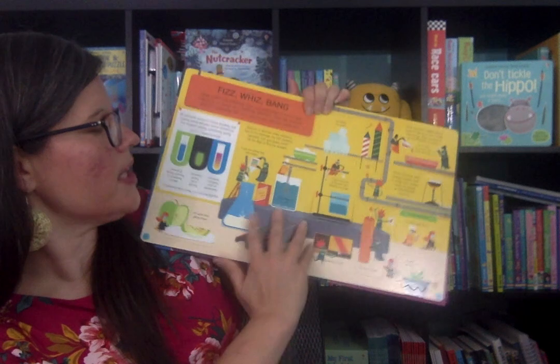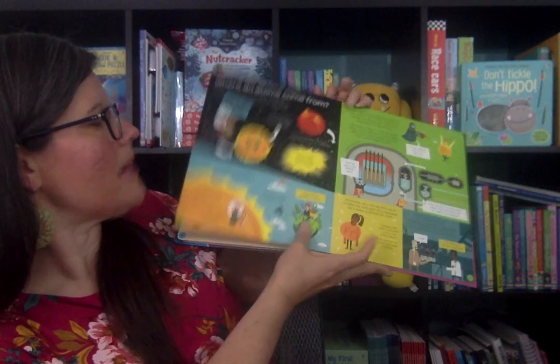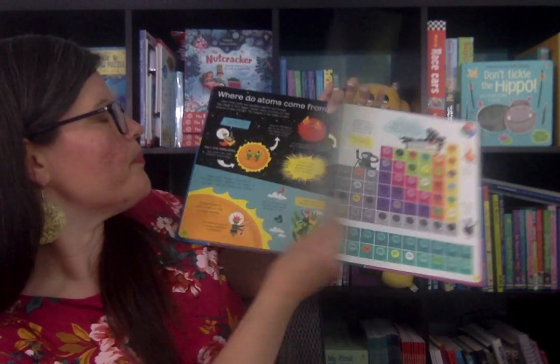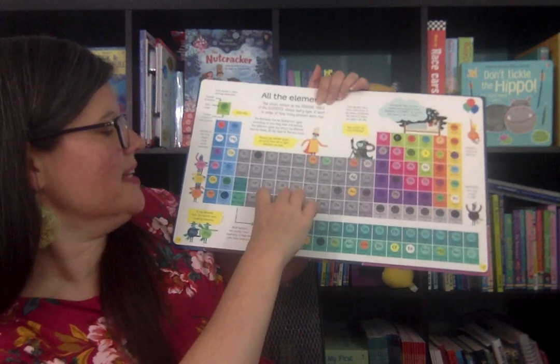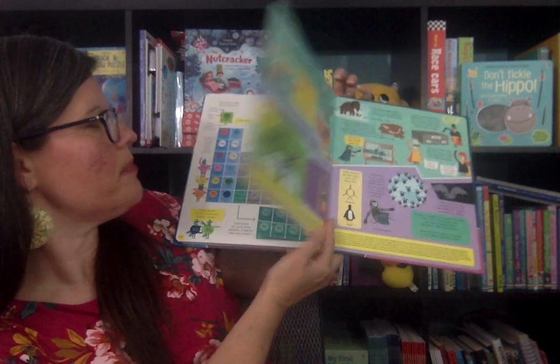It specifically deals with atoms and molecules and what happens when different atoms from the periodic table combine — what is given off, all the things that happen. I love it. And at the end it does show you a periodic table.